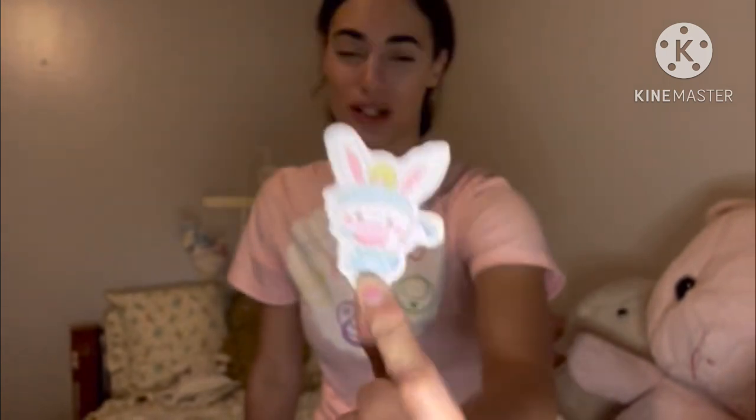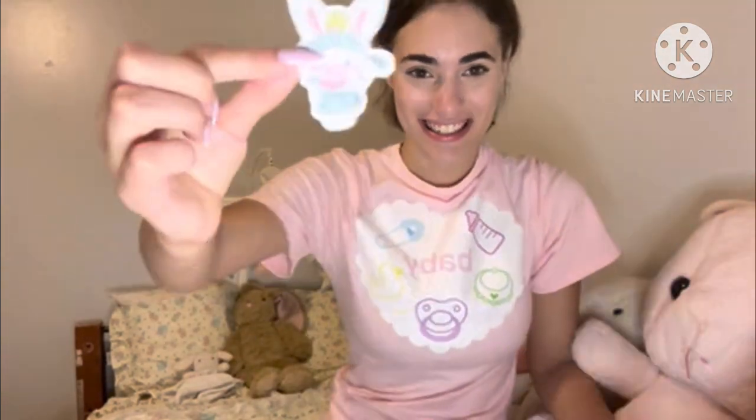I should talk about the unboxing and the packaging. The packaging is really cute — it comes in this little box. The pacifiers come in here and it has this little pink cushioned piece inside. She also gives you a card on how to take care of your pacifier, like how to wash it and stuff like that. And she included these cute stickers! I got this one — 'Rawr' — and this one, it's a bunny. I was like, 'Oh my gosh, it's a bunny!' Because, you know, I'm a bunny, so I love bunnies. It's so adorable.